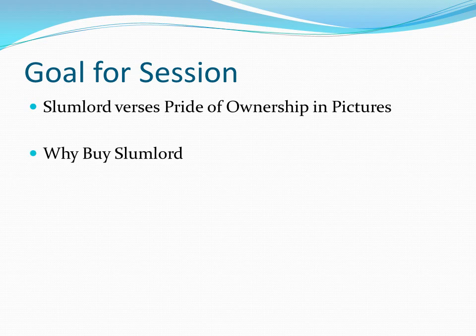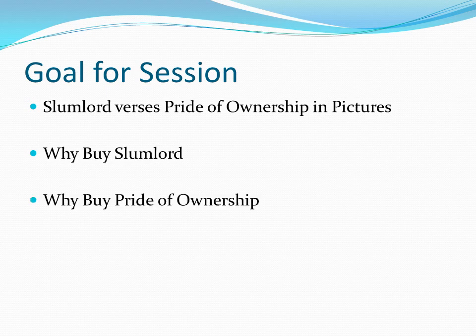Then we'll step back and talk about why someone would buy a slumlord quality property — obviously I'm doing it, and others do it all the time. And then we'll close with why you might want to consider buying a pride of ownership property. Obviously pride of ownership costs more, there's no question, but there are some reasons where it might make sense for you as an investor. So let's get started.